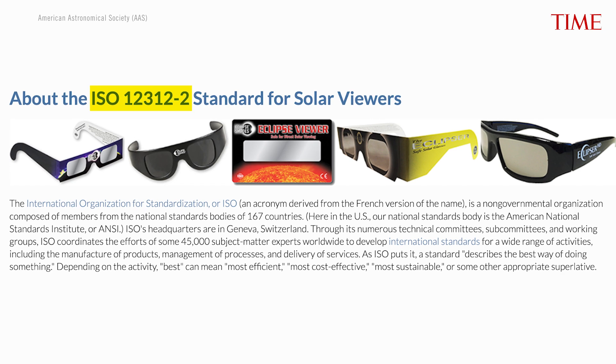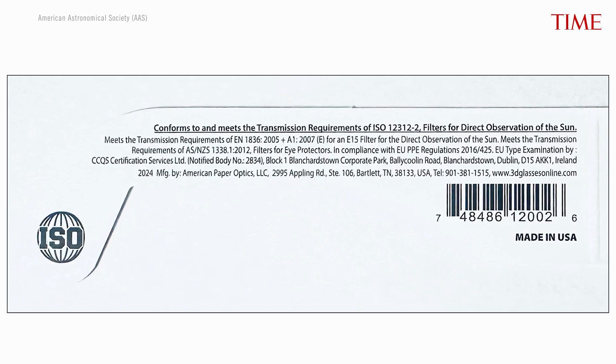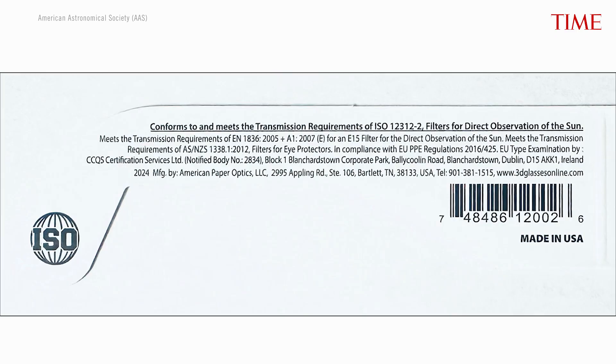You'll often see that number printed on these products. If a product meets that standard, then it is perfectly safe to use to look directly at the sun. The ISO 12312-2 standard is both a standard of what makes a solar viewer safe, but also what makes a solar viewer usable.